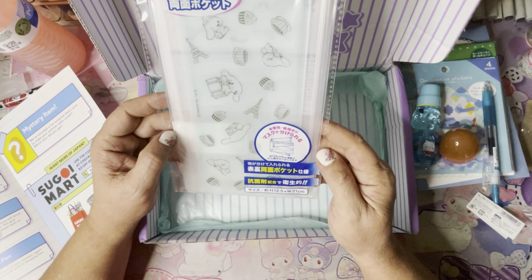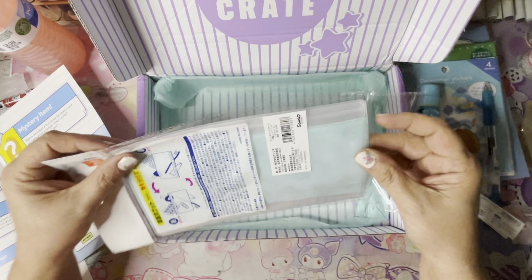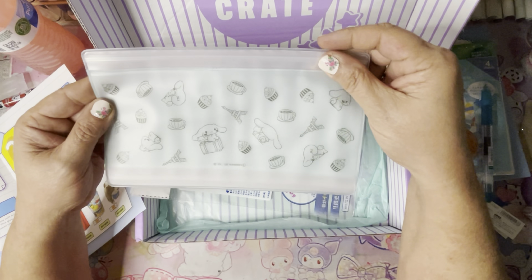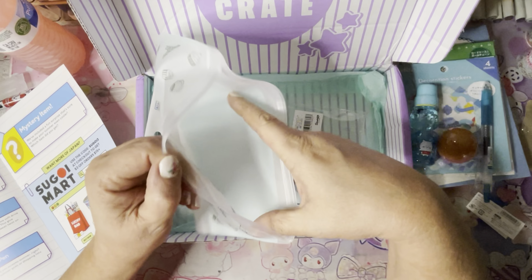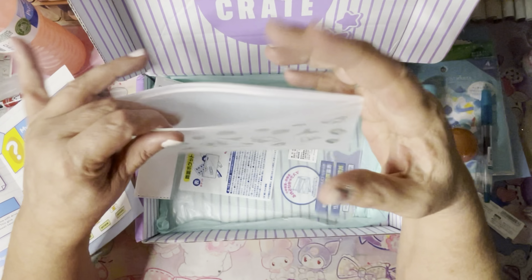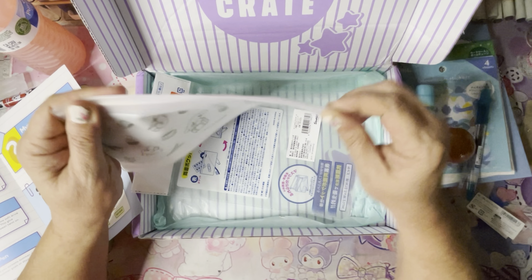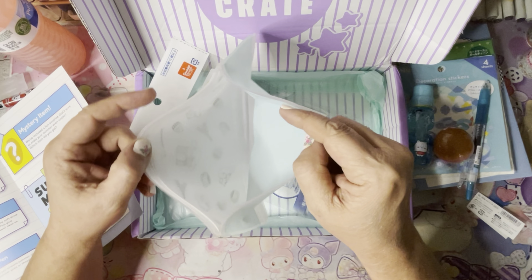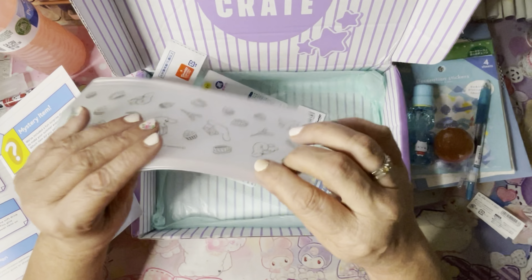And this must be my surprise mystery item — this is a clear envelope. You can use it for pencils, papers — they're showing it with cosmetics. It's got a cinnamon roll on it, how cute! They're like Ziploc bags — very cute and good for travel too, to put your toiletries in. It's two-sided and reversible — you've got a pocket on the front and a pocket on the back.